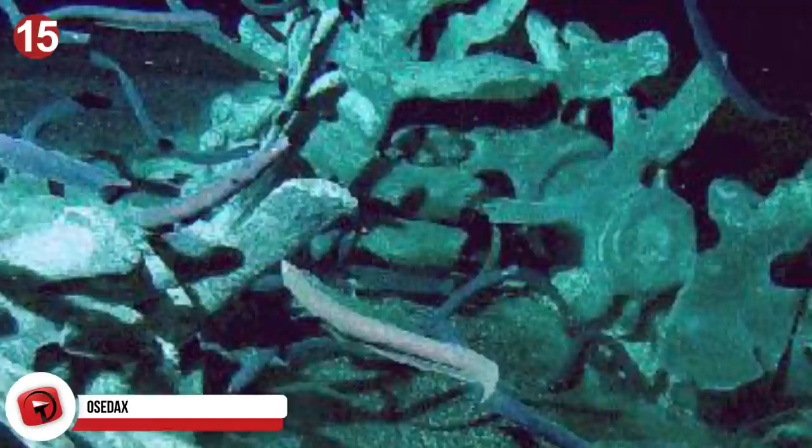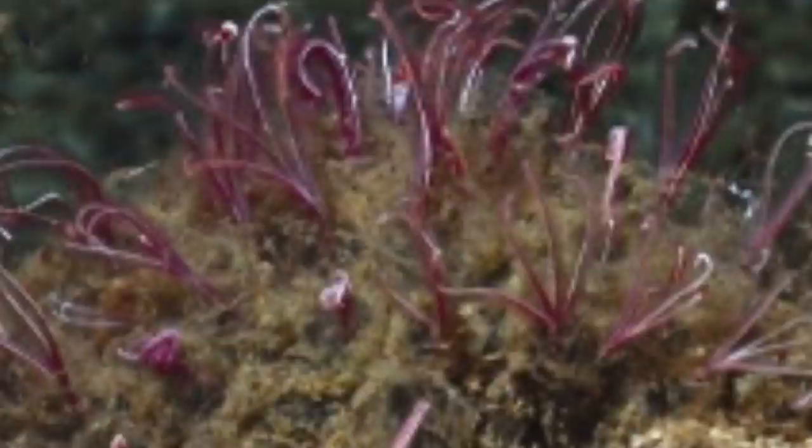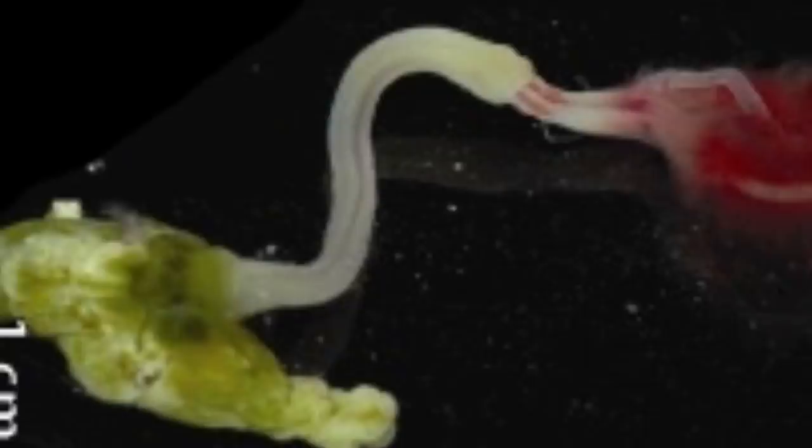Number 15: Osedax. Most people refer to them as zombie worms or bone-eating worms. Instead of feasting on organs, the zombie worm feeds on the bones of dead whales. Interestingly, despite having eating in one of its names, the zombie worm lacks both a mouth and a stomach. They rely on a symbiotic species of bacteria to help them digest the whale's lipids, and the bacteria release those nutrients which the zombie worm then absorbs.